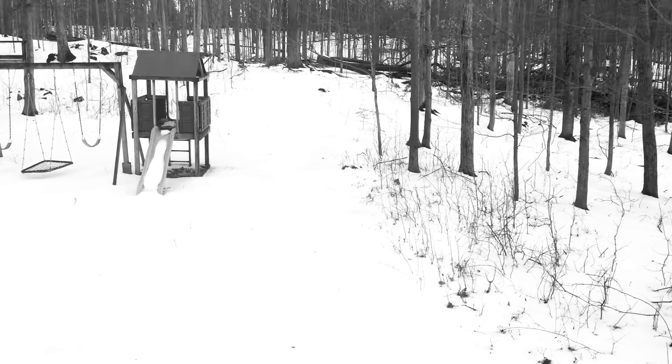The first thing you might notice is that there's snow everywhere. That is because as of recording this, it is currently February 15th of 2019.